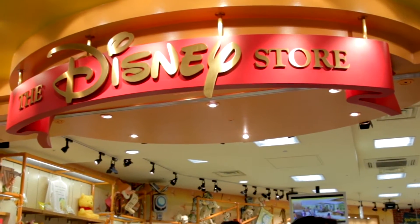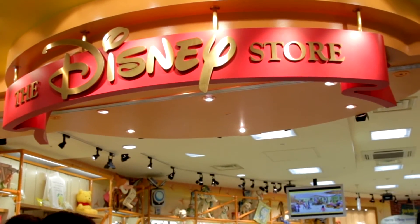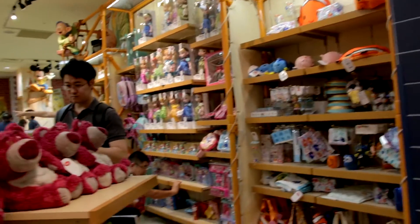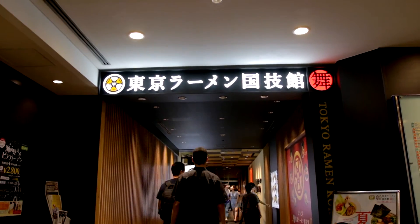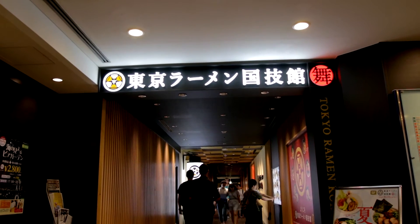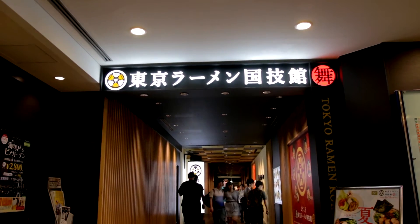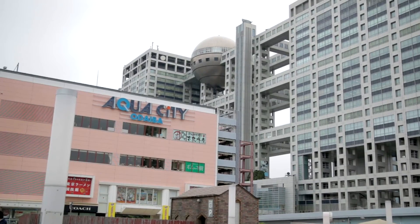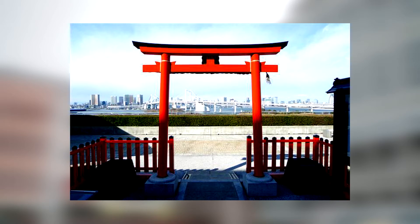If you are with kids, I suggest going to the Disney store located on the third floor. There are a ton of people who go here, so it's best to come early. Probably my favorite spot in Odaiba, they also have a ramen themed museum where you can eat the ramen of your choice. The Aqua City also has a rooftop with a shrine on it, which gives you amazing views — great for just having a good relaxing time.